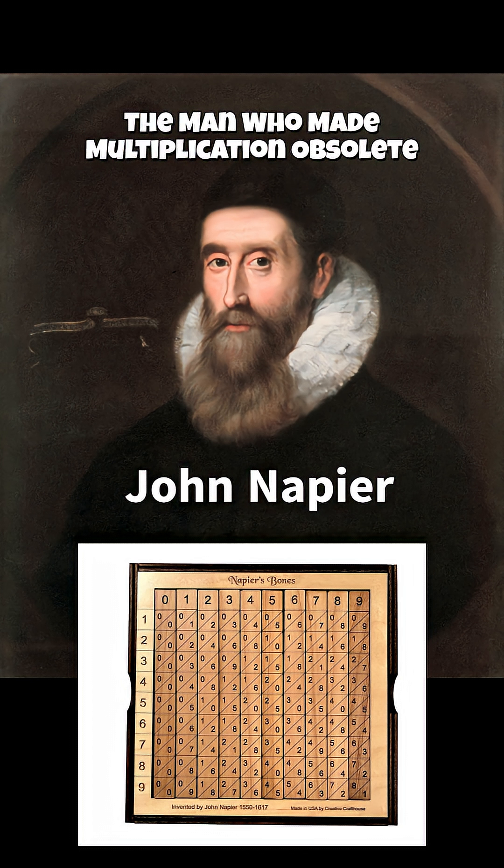Napier realized that if you turn multiplication into addition, everything becomes easier, because adding exponents is much simpler than multiplying numbers. His discovery of logarithms transformed science — it made it possible to calculate orbits, navigation routes, and even artillery trajectories with unprecedented accuracy.